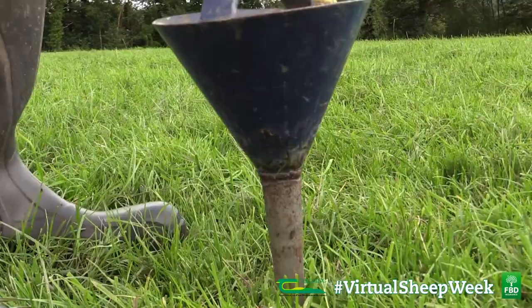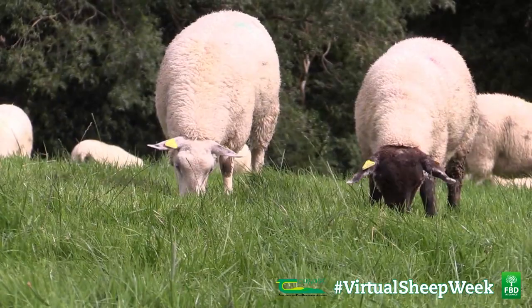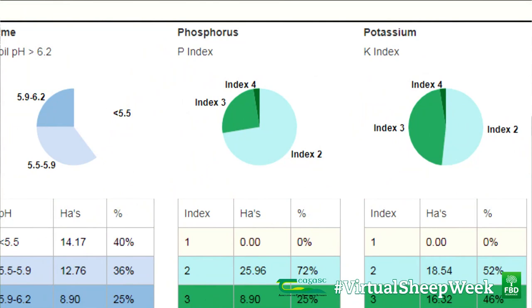The areas to be addressed in the plan were soil pH status, P and K requirements, nitrogen requirements, and the efficient and targeted use of slurry and farm yard manure.